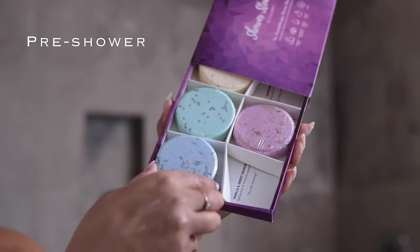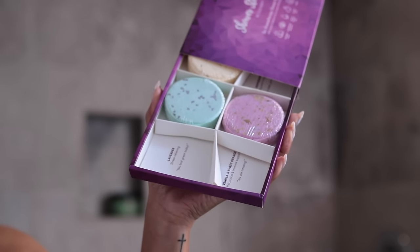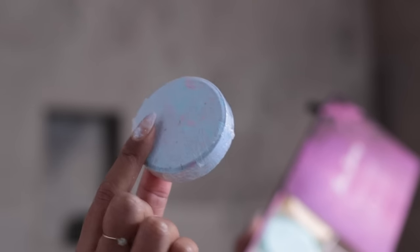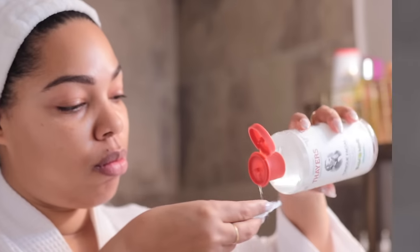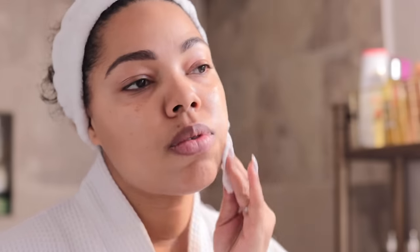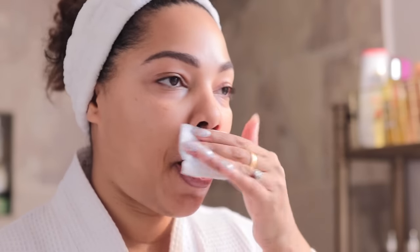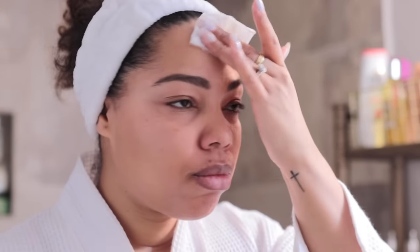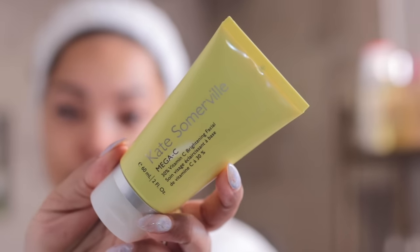This is my pre-shower routine right here. These shower pods are so good — you pop them in the shower, let it steam up, and it creates the most beautiful scent. I love this lavender one, it's just so relaxing. So for my pre-shower routine, I like to cleanse my skin because I'm going to do a face mask. I love doing a face mask once a week, but the whole hassle of doing a mask and sitting and then coming back — so I just do it pre-shower.